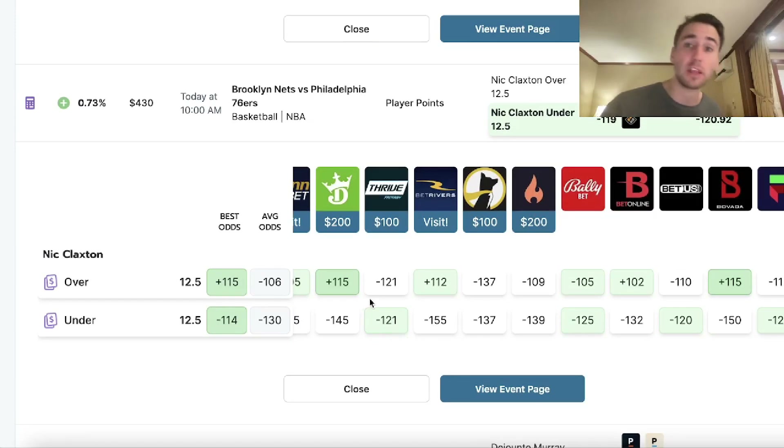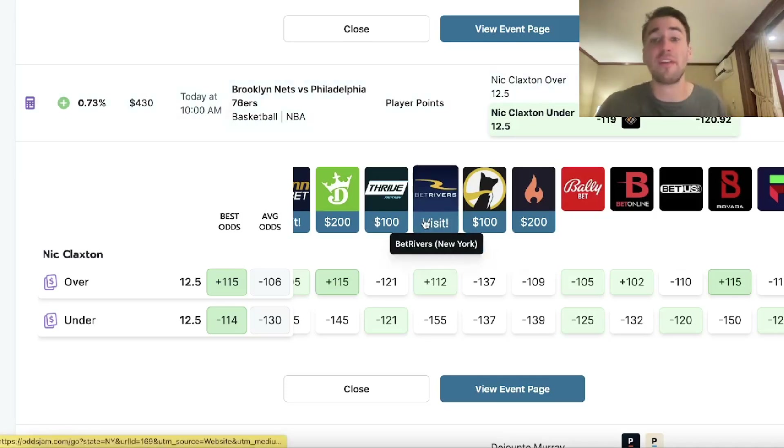On sports books, they change odds based on what is more likely. It's no different here — Nick Claxton isn't minus 400 to go under 12 and a half points, but the market is telling you. Every sportsbook — BetRivers, DraftKings, BetOnline, BallyBet, BetUS — all these books are saying the same thing: Claxton's under should be the heavily favored outcome.